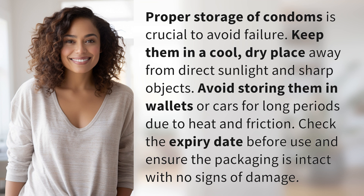Avoid storing them in wallets or cars for long periods due to heat and friction. Check the expiry date before use and ensure the packaging is intact with no signs of damage.